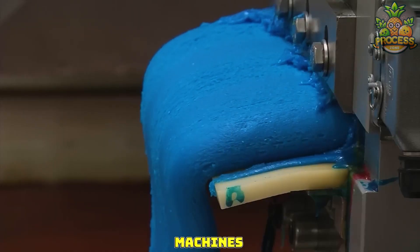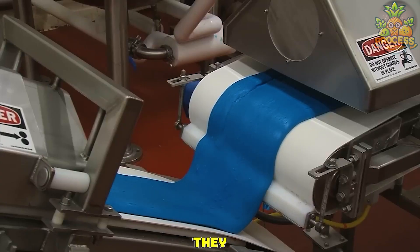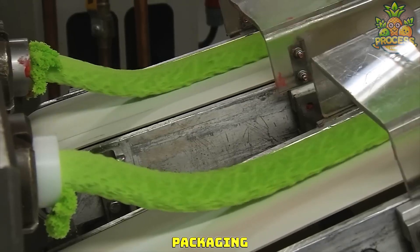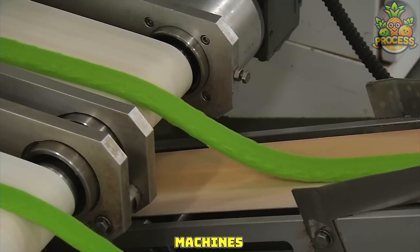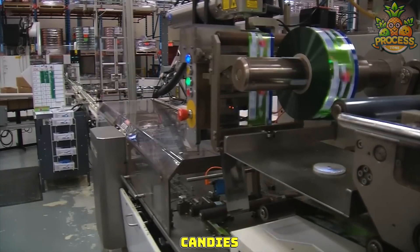These machines easily transfer all those colorful treats onto several belts so they can be conveniently moved towards packaging. This is why machines are the masterminds of technology. See how these sour Xtreme candies are made in bulk.